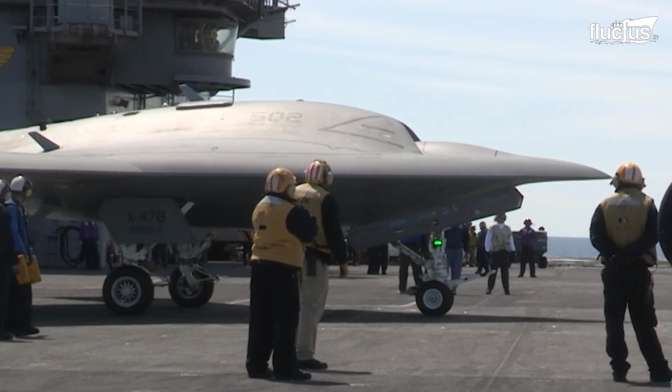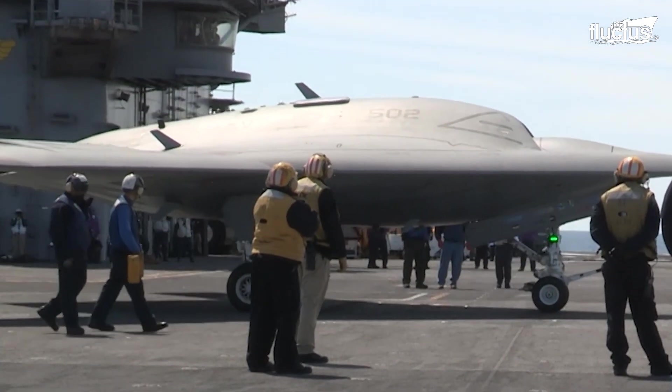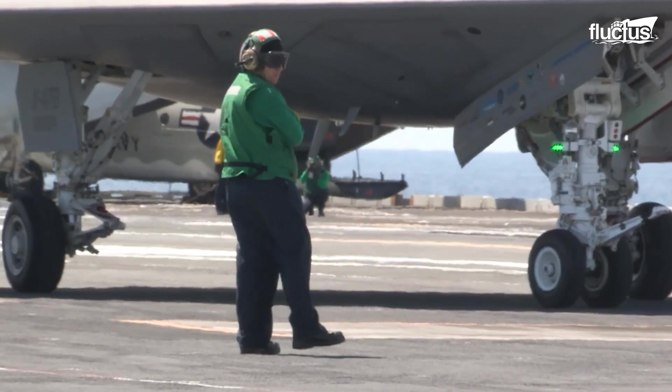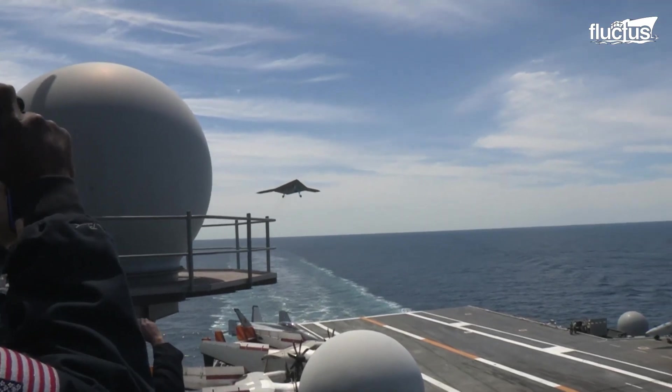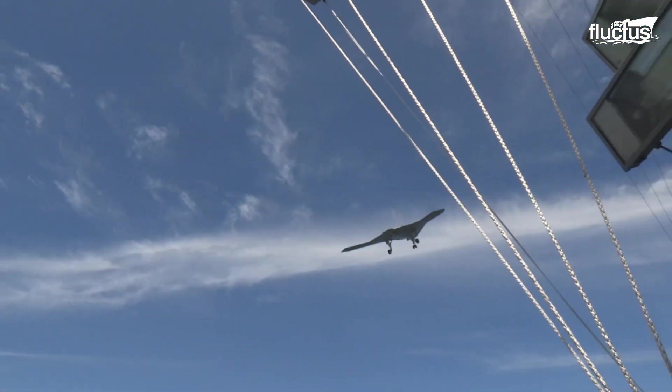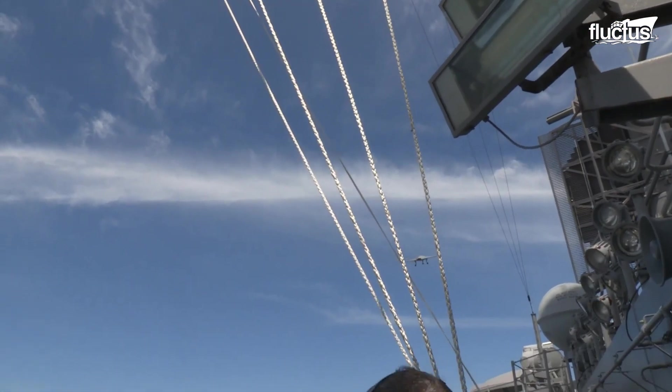The X-47B has indeed checked all the requirements of the U.S. Navy. It is robust, capable, and carrier-operable. The X-47 represents and will continue that evolution of naval aviation and nuclear-powered aircraft carriers.